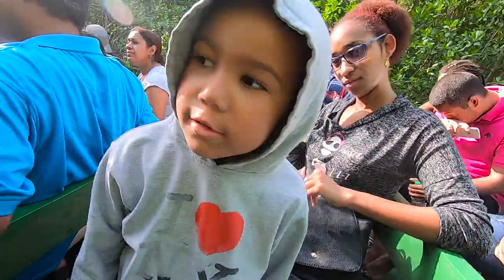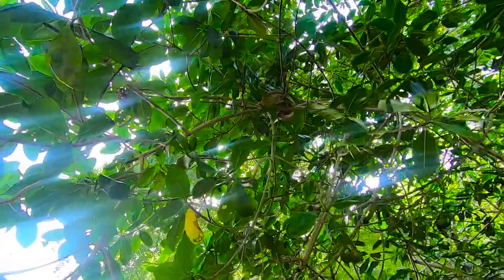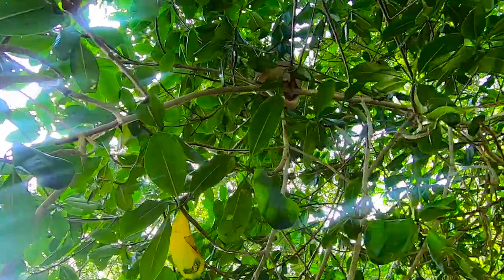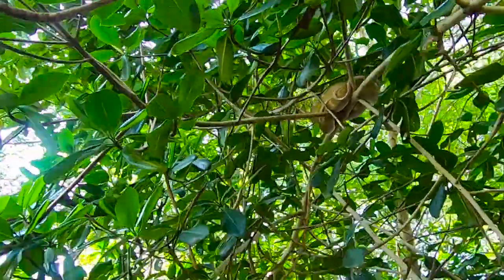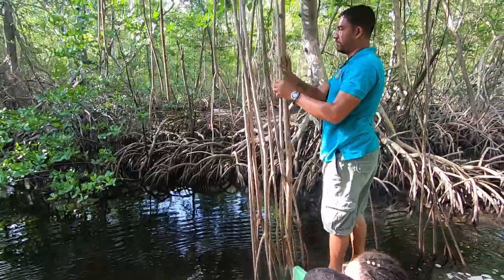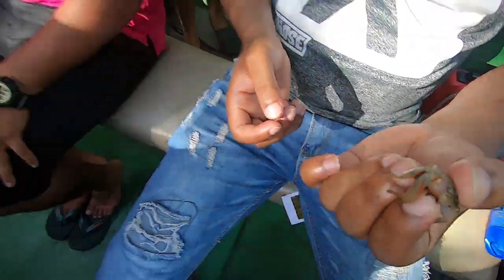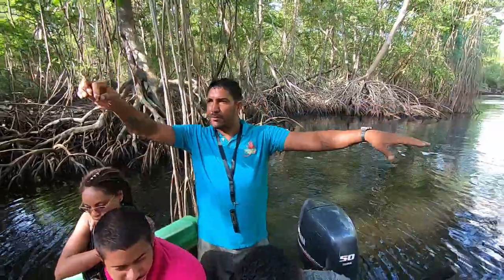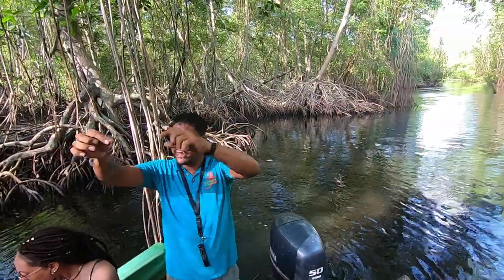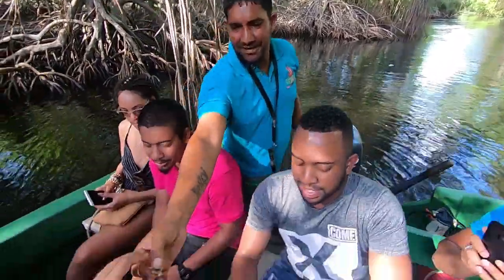We just saw two tree boas — they were high up in the tree. Small little crabs on the roots, guys. If you look, you'll see these very small crabs; the name of these crabs are the spider crab. It's one of the food sources for the scarlet ibis. On the low tide, the scarlet ibis feed on the fiddler crab on the mud bank, and on the high tide when the fiddler crabs are covered, they feed on these spider crabs.